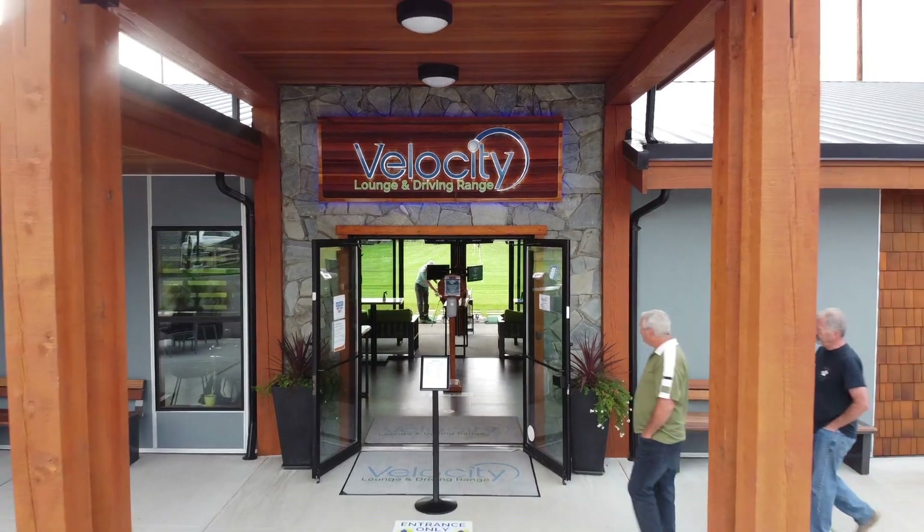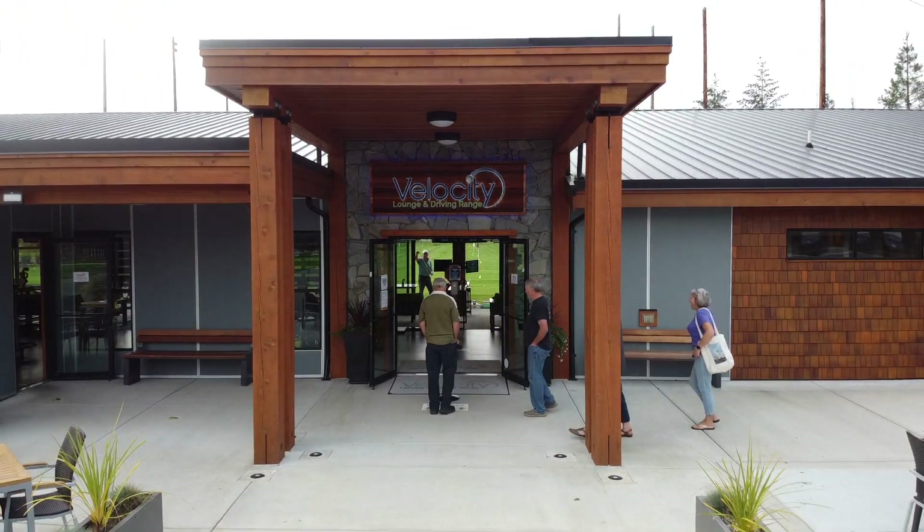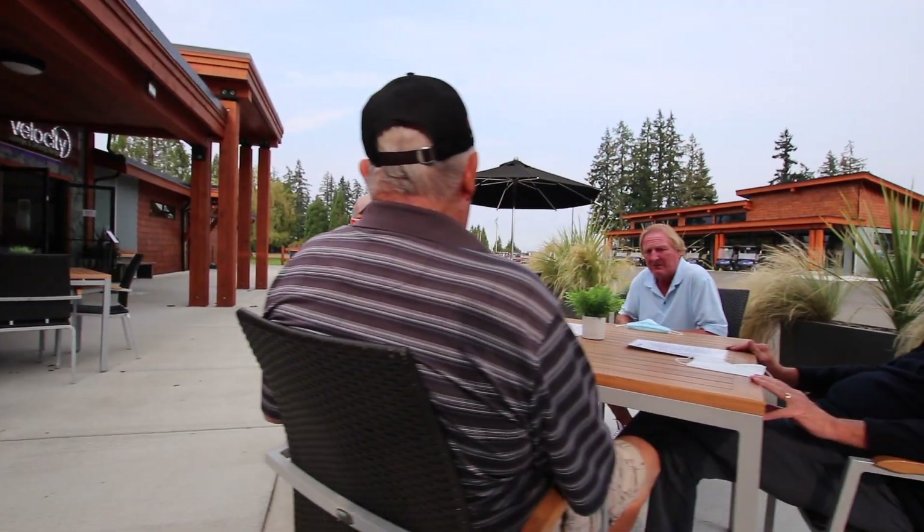So we purchased the golf course in 2017 and went to work on a full course redesign. We bought 12 acres, extended the golf course, abandoned two of the old holes, and completely redid it from sand up. That process took 18 months, and in that process we built our Velocity Lounge and driving range, which is a top tracer driving range that we've had open for two years as of Monday — it's our anniversary on Monday.